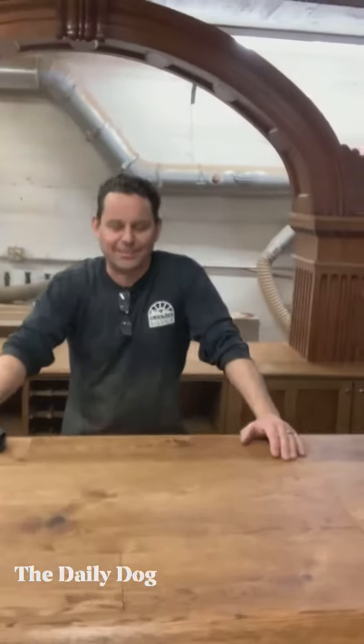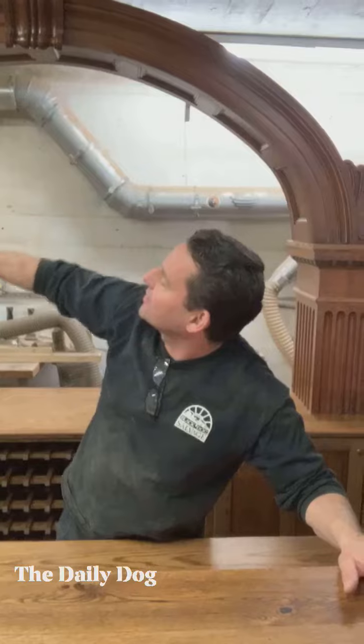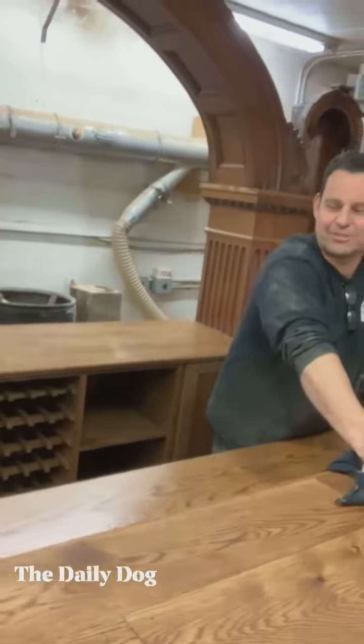Tell us a little bit about this bar. This bar was originally an archway from a governor's mansion in New Jersey — Lovings, New Jersey. Very nice. Old governor's mansion. And we were hired to build a bar for a man's basement in Blue Ridge, Georgia.